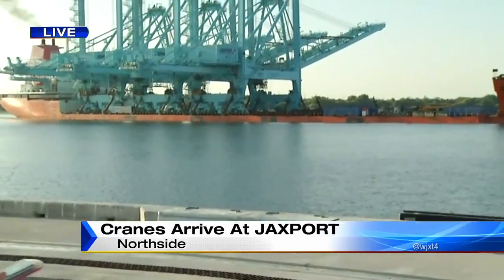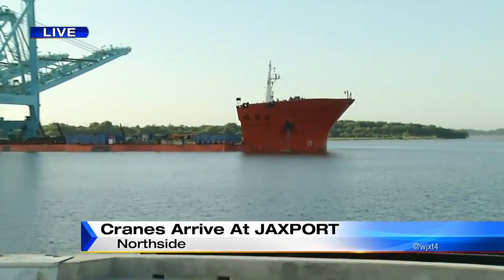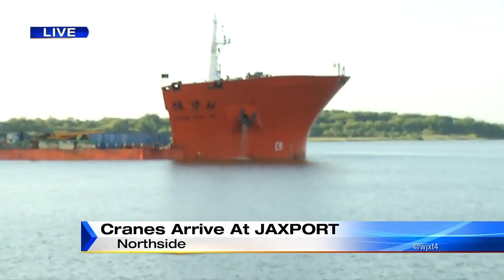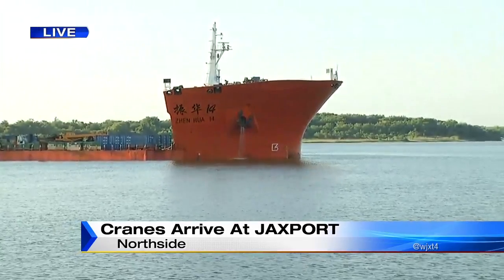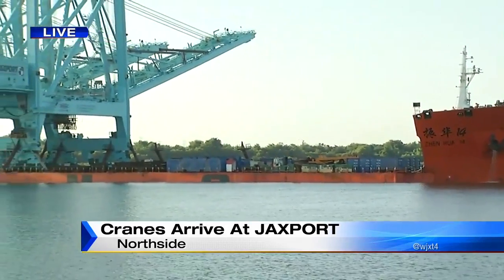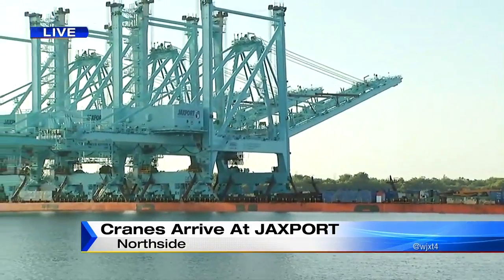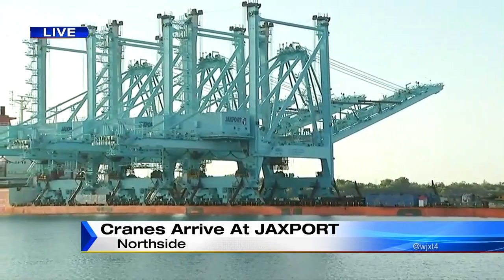It's a very exciting day for the people here at Jax Port. Now that we have a better view, I want to step out of the way. You said earlier it is a strange-looking boat bringing in this cargo — you could barely tell it's moving because it's going so slow. But this boat is bringing three cranes all the way from China. Each one can lift 65 tons of weight and reach across 22 containers stored on a ship's deck.